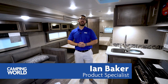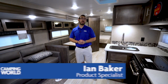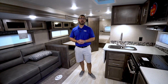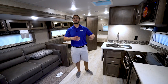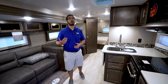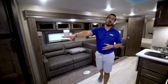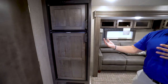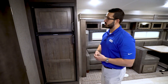Hi folks, I'm Ian Baker and today we're going to go over the 2019 Flagstaff 29BHS. This is a fantastic family floor plan. You have a big bunk room, a super slide with the sofa directly across from the TV, a big shower, and a monstrous bedroom with a ton of storage. One thing that is a little different in this floor plan is the refrigerator — they kind of stuffed it over here in the corner, but honestly I think it works. It's out of the way and very close to the door, which I like. A lot of times I'll come right in, grab a beverage, and head right back out. This allows you to do that pretty easily.